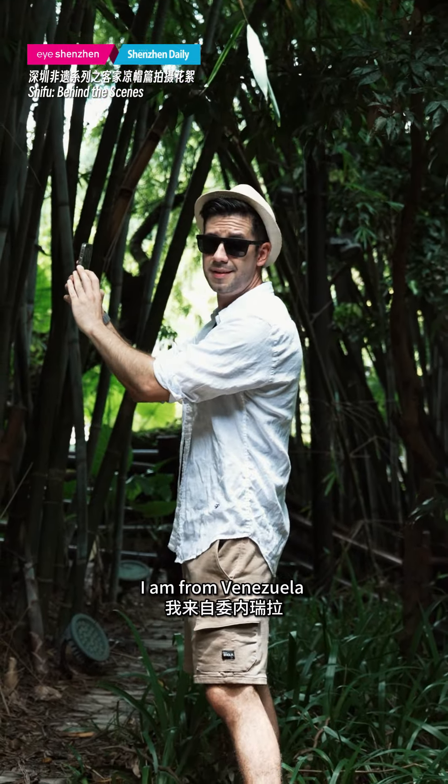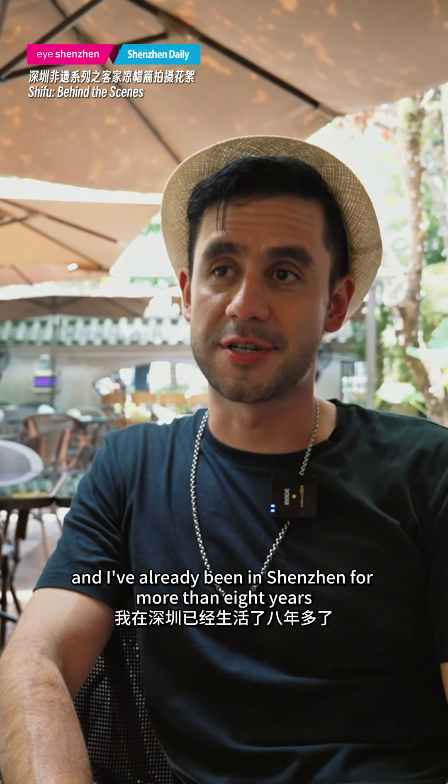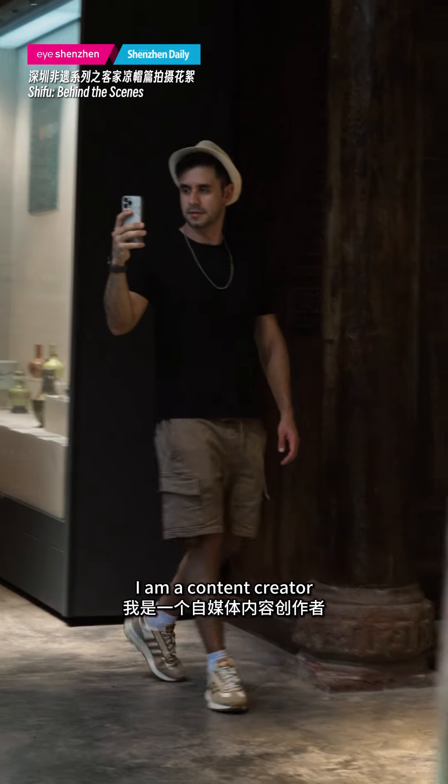My name is Rafael. I am from Venezuela and I've been here in Shenzhen already for more than eight years. I am a content creator.